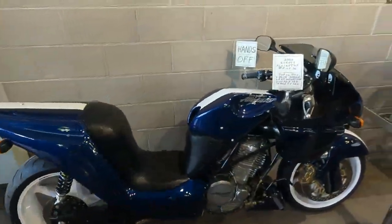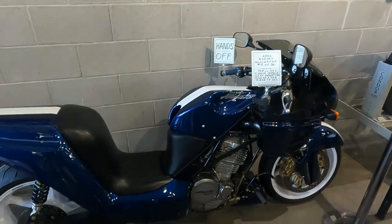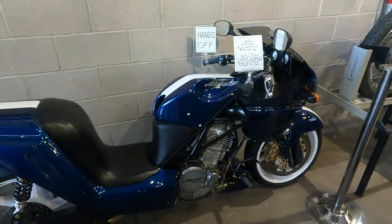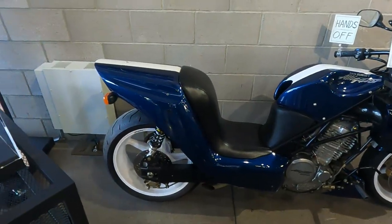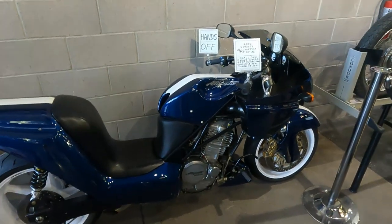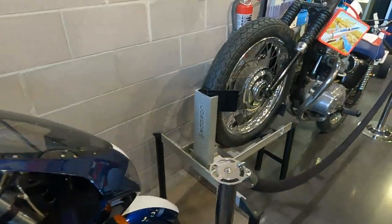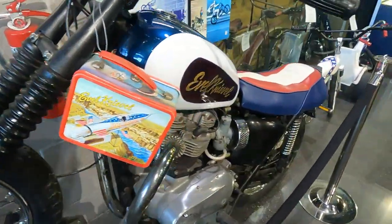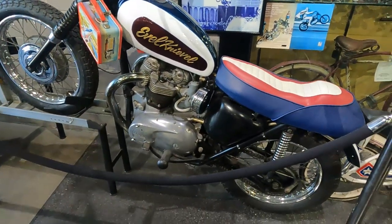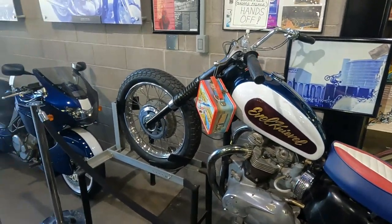What on earth is that? A Dan Gurney alligator — the guy wanted a bike that you sit inside, down in it. I think that guy was really a short guy. Is this really one of Evel Knievel's bikes? It's a replica — a replica of the one he jumped Caesar's Palace with.